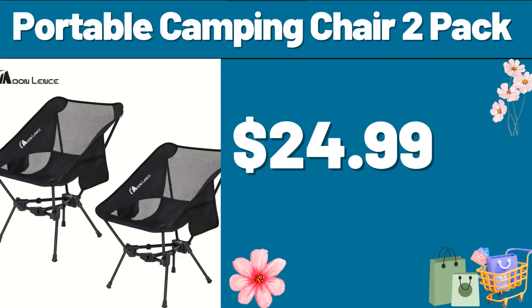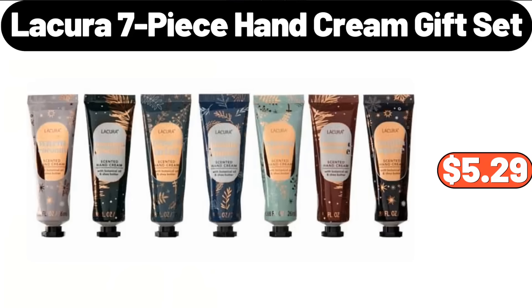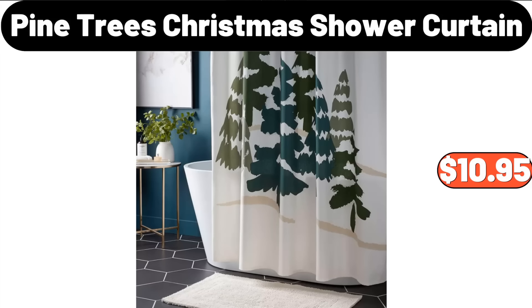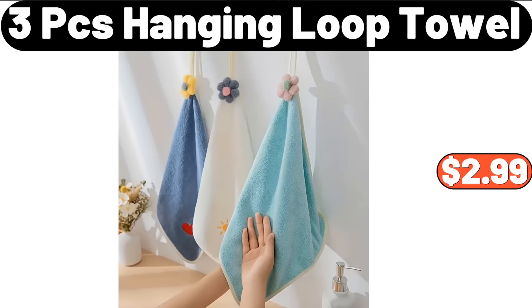Portable Camping Chair 2-Pack, $24.99. Licura 7-Piece Hand Cream Gift Set, $5.99. 2-Tier Makeup Organizer and Storage, $17.99. Pine Tree's Christmas Shower Curtain, $10.95. 3-PCS Hanging Loop Towel, $2.99.